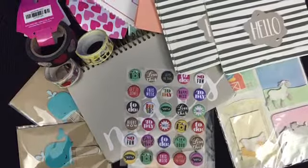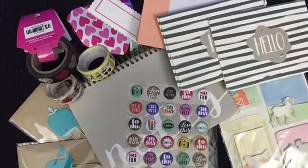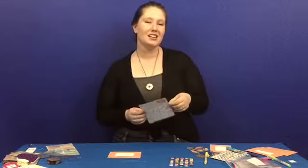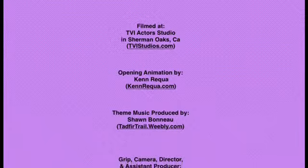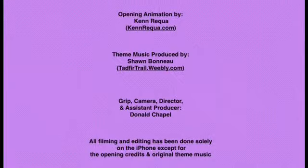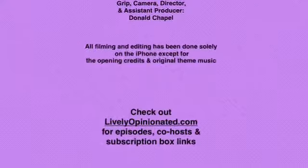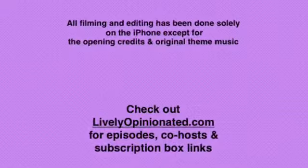Perfect. Thank you so much for tuning in. As you can see, all this cool stuff came in the kit — worth checking out. It's on Etsy. Welcome to Live and Opinionated — my opinions, I love it. If you do like it, go ahead and hit that little subscription button, or subscribe. Please.